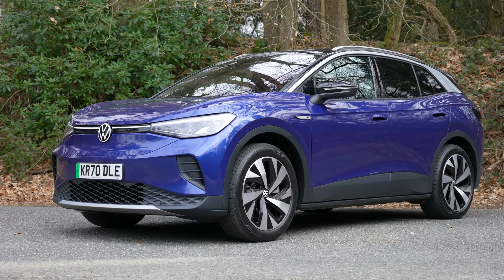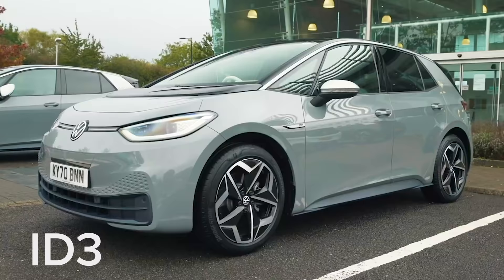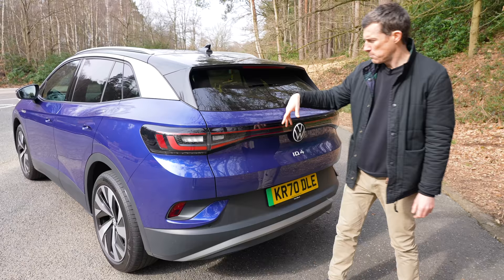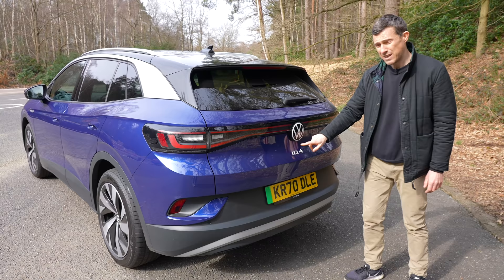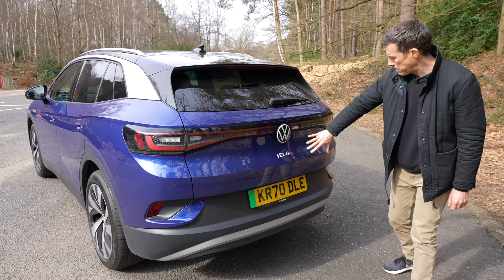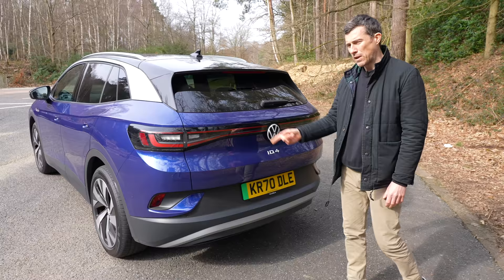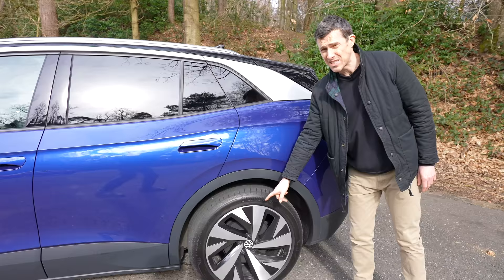Let's talk about the design of the ID.4. I'm not the biggest fan — I like the look of the ID.3, but the design elements don't seem to work as well on this larger SUV body. It's just a bit blobby and heavy looking. They've given it a roof spoiler to make it seem sporty, you've got a full light bar at the back, and the model designation is in the centre rather than to the side. They've tried to make it look more interesting using different materials and shapes, but it is quite a bulbous looking car.